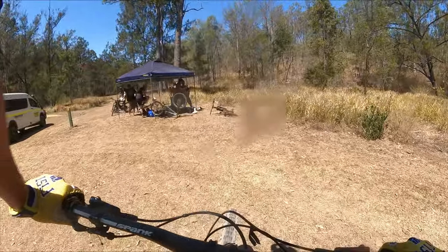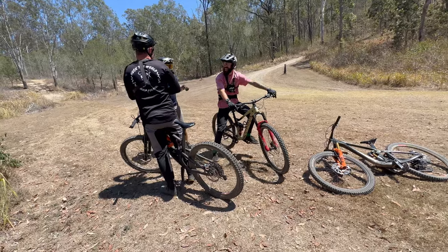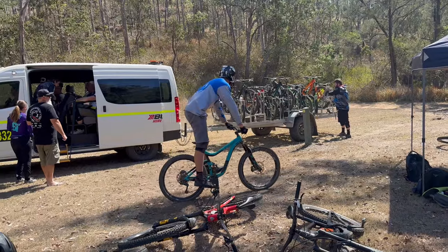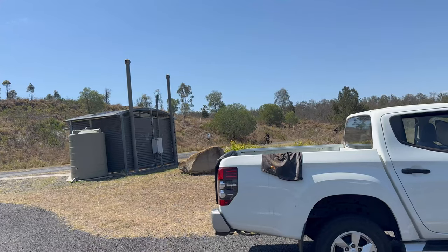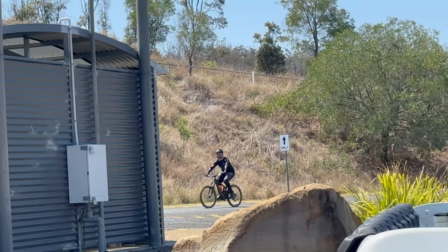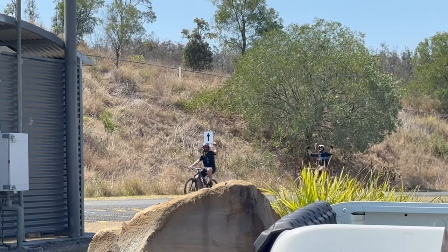Mount Joyce — I'd have to say this place is super fun and worth the drive. We all had a mint time out here and I'd highly recommend you get on the next shuttle day they have here. The Coralbin MTBQ are putting on a great experience out here and they have big plans for the future with Mount Joyce and the Coralbin Bike Park. As always, leave a like if you liked this video, subscribe if you're new. Cheers, legends.